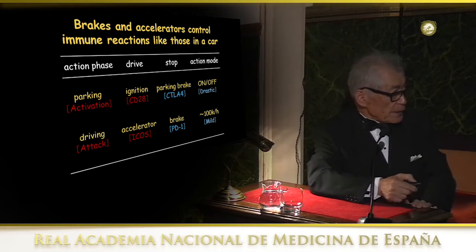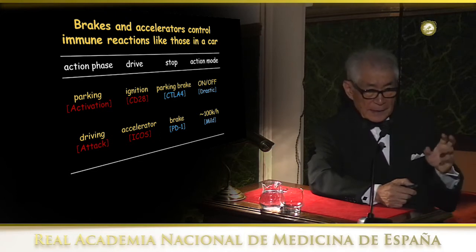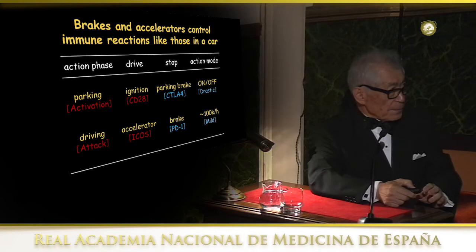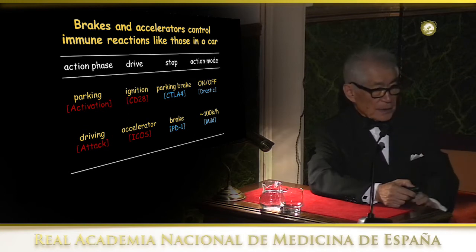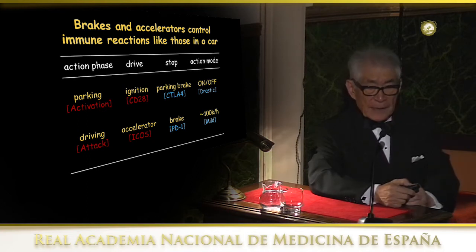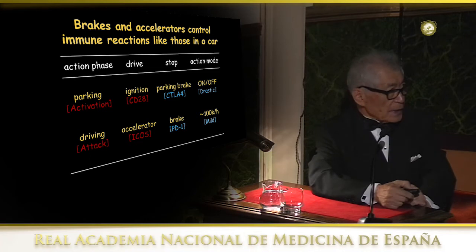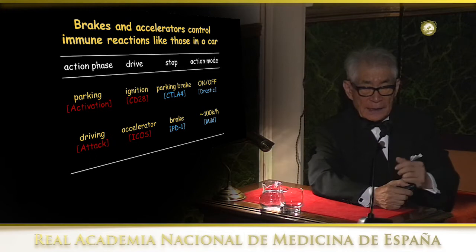Even if you push the accelerator, the car is completely blocked by the brake — it cannot move. It was 1996 when people first realized CTLA-4 is a negative regulator and that it is useful for cancer treatment. The function was first shown by Tac Mac and Aline Sharp in 1995, and Jim Allison utilized this in a mouse model for treatment of tumor. We encountered another brake called PD-1 in 1992.